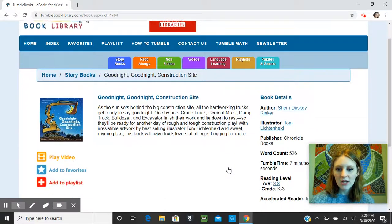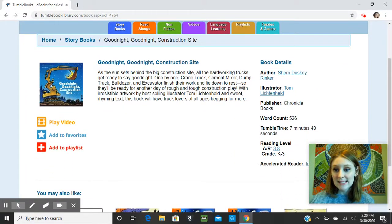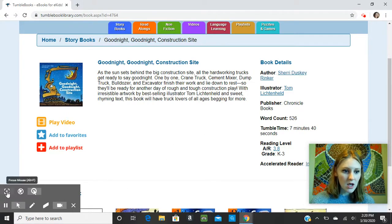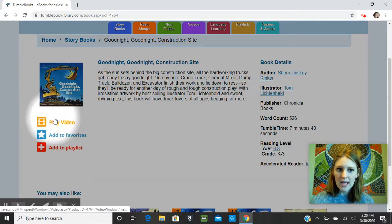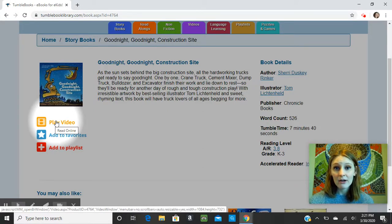You can see a description, a word count, a reading level, and a Tumble Time, which is the approximate time it would take to watch this book. And to get started, all you would do is come over to the left and click Play Video, and this video will show you all of the illustrations in the book as the narrator reads to you, so it is like a digital storytime type of feel.